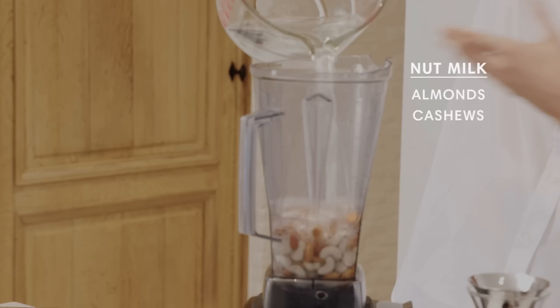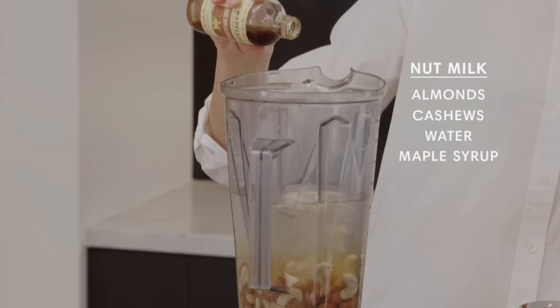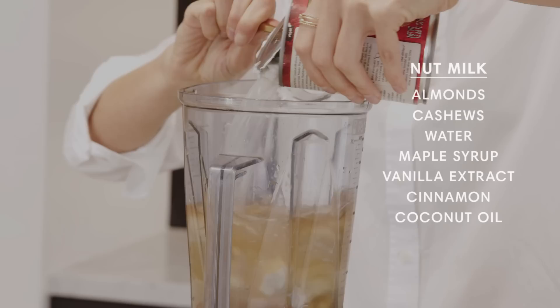See how beautiful those nuts look? So it's a half a cup of almonds, half a cup of cashews, four cups of water, a little bit of maple syrup — I feel like I'm in a cooking show — a little bit of maple syrup, little bit of vanilla extract. That was a lot. Cinnamon, coconut oil — let's say a teaspoon — and coconut milk.